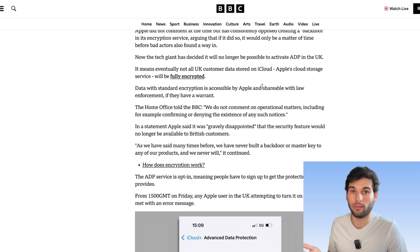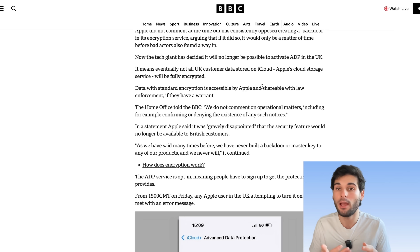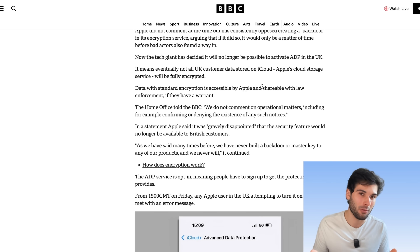So Apple had a few choices. Their first choice was to comply directly with what the UK government wanted and build a backdoor and not alert their users, which was an option. The second option was to just pull out the feature altogether. And the third option is to pull out the whole company from the UK.